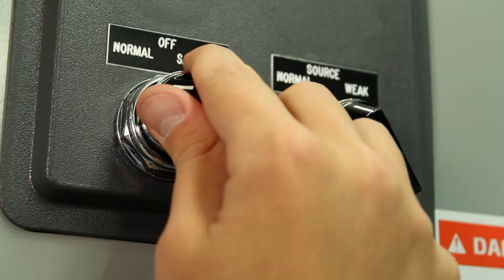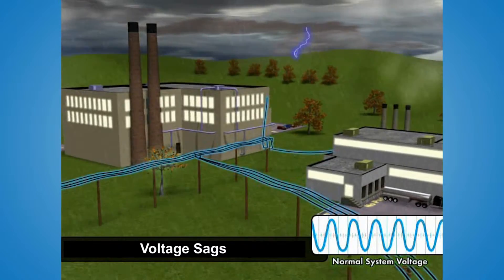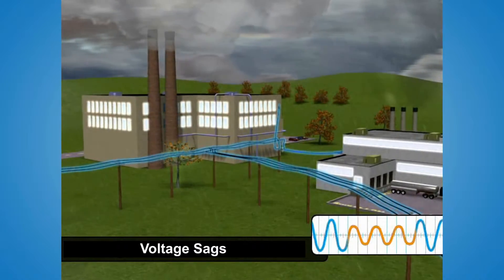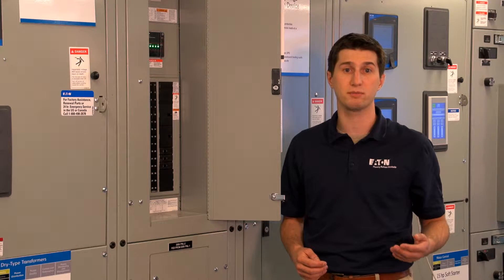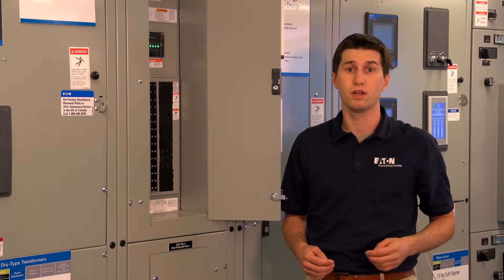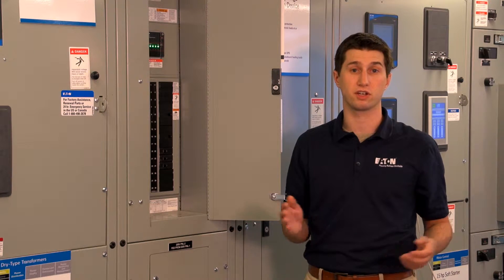In addition, a sag generator — initially designed and built as a senior design project at the Power System Experience Center — is configurable to create voltage sags or interruptions of varying levels, similar to every unit at the PSEC. Using the sag generator, students can evaluate the effect of voltage variations on electronic loads.